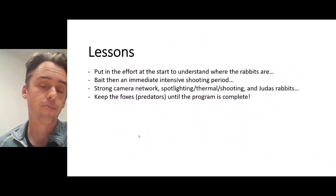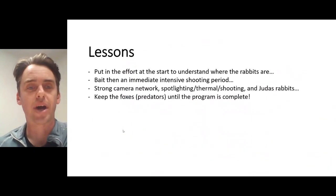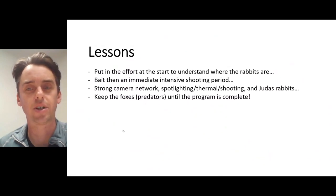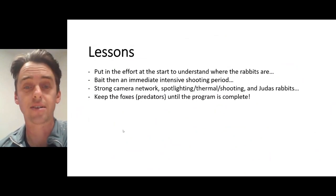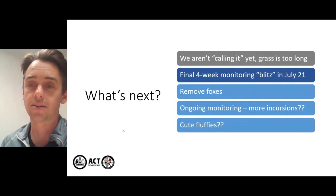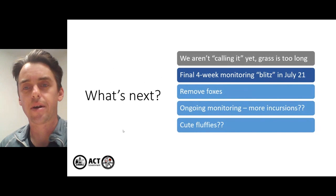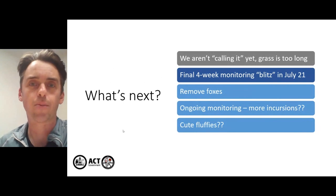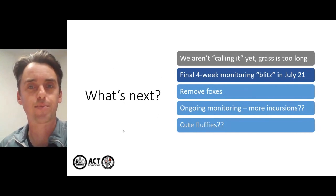The lessons from the Goorooyarroo part of the program: put effort in at the start to understand what the rabbits are doing, do a big baiting program and then a very intensive shooting program immediately after. Again, a strong camera network, spotlighting, thermal and shooting with Judas rabbits — and of course the obvious one: keep the foxes or predators in until the program is complete. What's next? We're not calling it yet because the grass is too long — in some places it's up over your head. We'll kick off with a final monitoring blitz in July, continue monitoring in the years to come, and at some point put all the cute fluffies into Goorooyarroo.